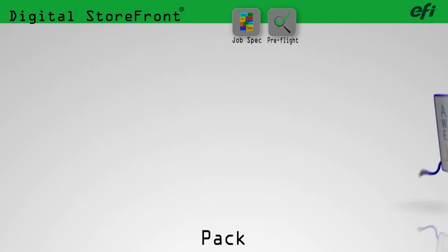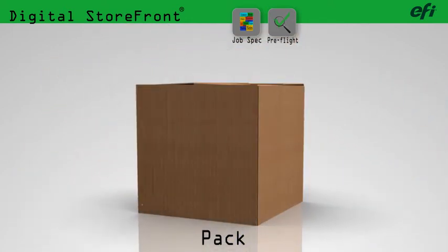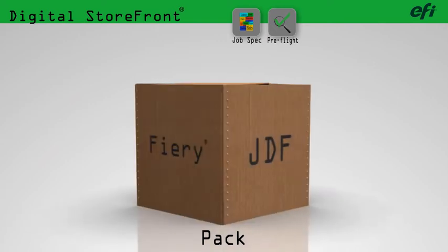Digital Storefront rolls up the details and files collected from the client, creating an enhanced JDF-based job packet with additional information required for management, planning, and production on your Fiery-driven digital press.